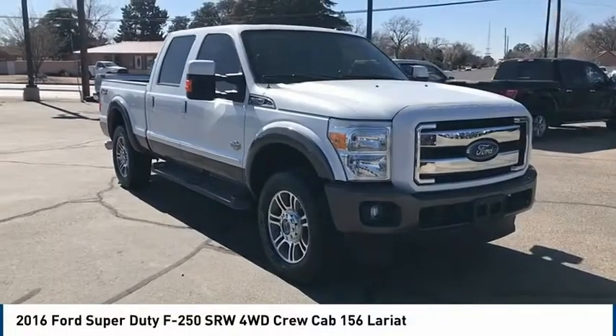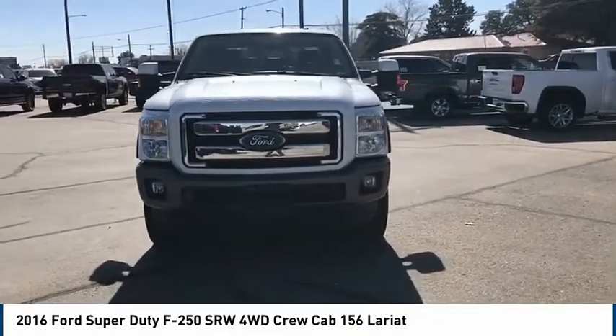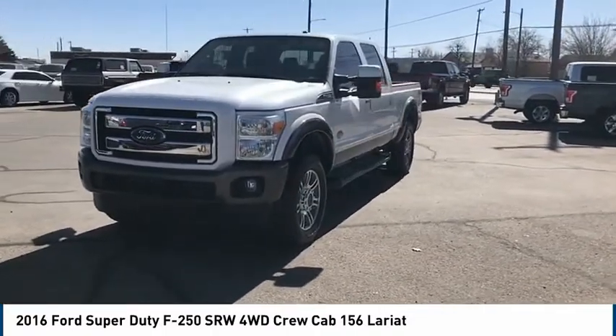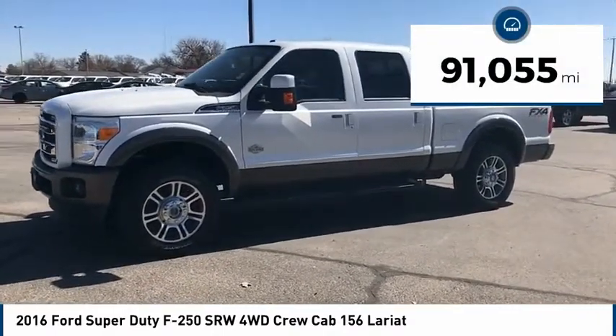Take a ride in the 2016 Ford F-250 Super Duty. Head-to-head fuel efficiency, head-to-head towing, head-to-head torque — Ford F-250 Super Duty. This vehicle has less than 95,000 miles.